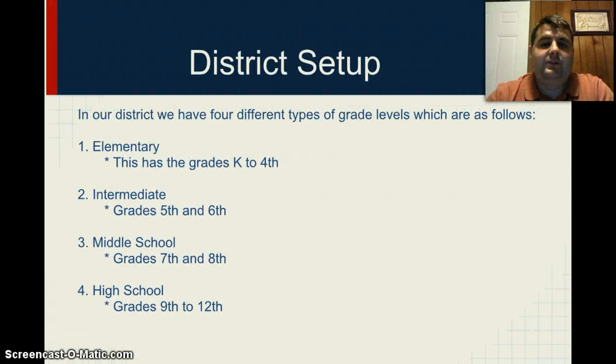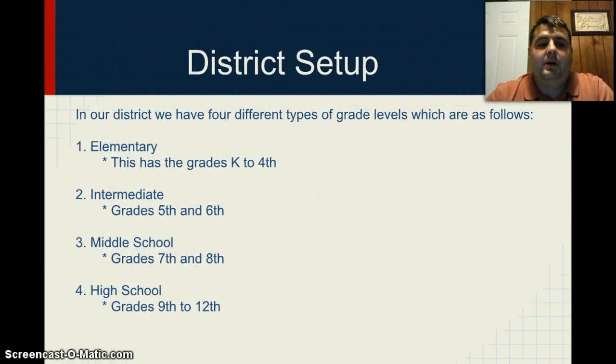Before we discuss that, we need to discuss the setup of our district. Our district has four different levels of grades. The first level is elementary, which is kindergarten through fourth grade. The intermediate level is fifth through sixth. Our middle school is seventh and eighth. And then our high school is ninth grade through twelfth grade.